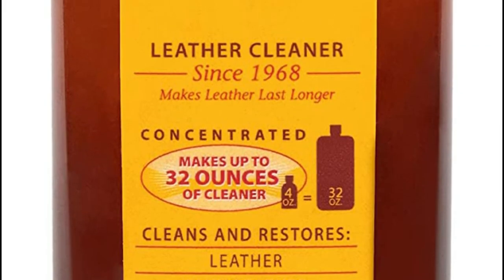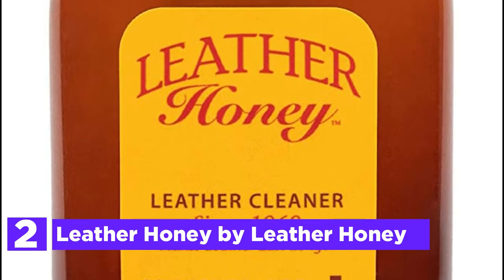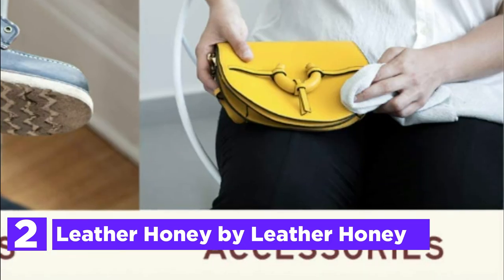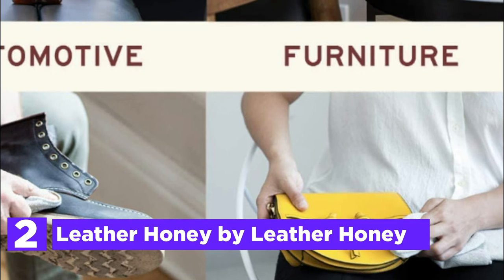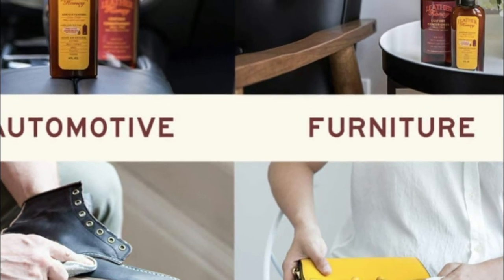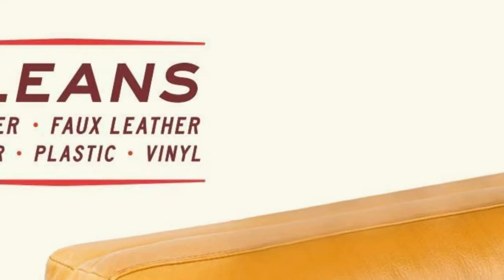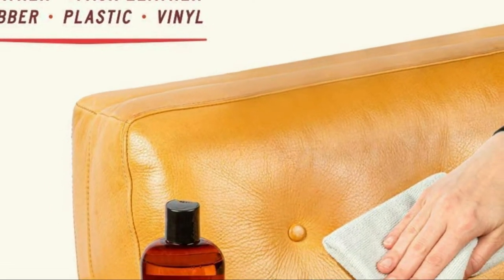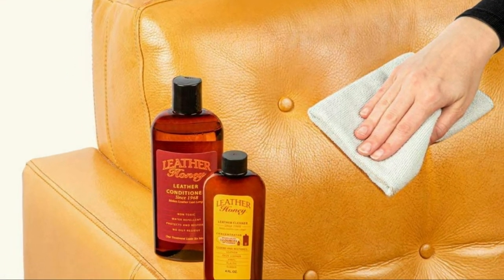Number 2 on our list, Leather Honey Leather Cleaner Concentrate — a natural cleaner perfect for all leather items. The tried-and-tested restoration formula is odorless, powerful, and chemical-free. The concentrate is excellent value for money and yields 32 ounces when diluted with water. It quickly and easily removes dirt, oil, tough stains from car and truck furniture seats, upholstery, handbags, purses, shoe jackets, and accessories.